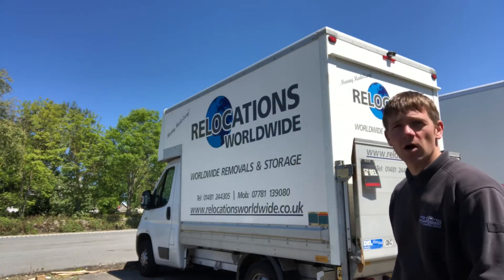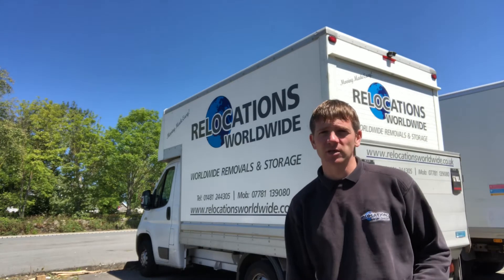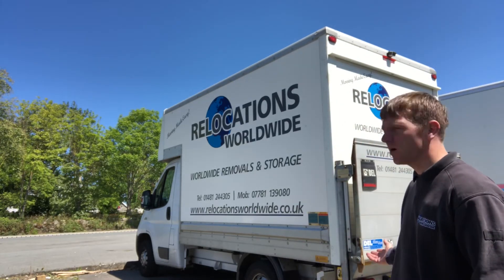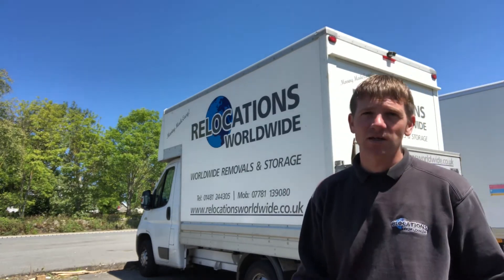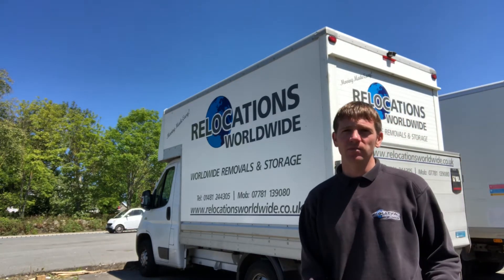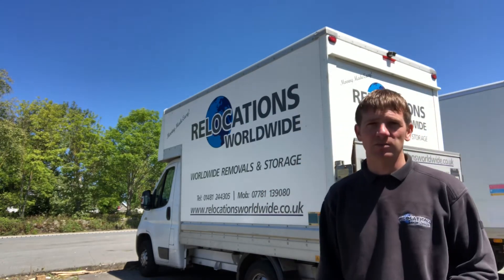Our vehicle of choice is a Fiat Ducato. We just find it perfect for Guernsey. It's not ideal for removals to be honest because it's a luton van with a tail lift, but the tail lift comes in handy for heavy things. Ideally we would have a large removal vehicle, but because it's Guernsey we're limited by the tight driveways and small lanes. We've also got a Ford Transit which is slightly bigger, but our vehicle of choice is probably the Fiat Ducato because we can get it more or less anywhere in Guernsey.